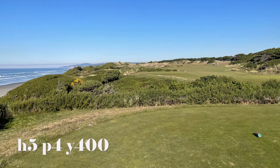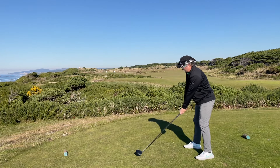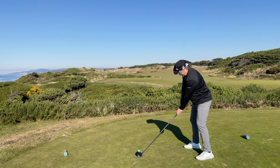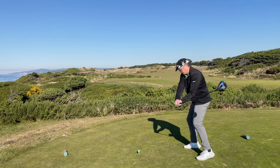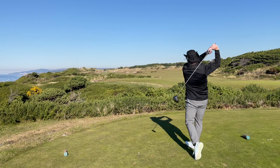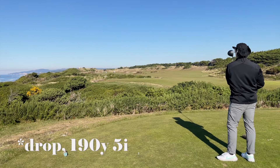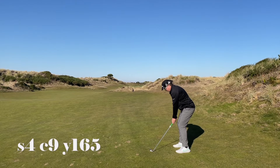The next signature hole is the par-four fifth hole, and this is where the carnage begins. After slamming the ball into the gorse, I couldn't find it. And then I forgot to record the next shot, which was a five-iron over the other side of the fairway.